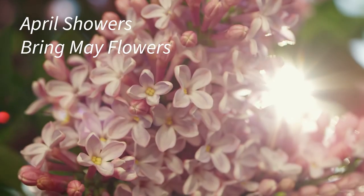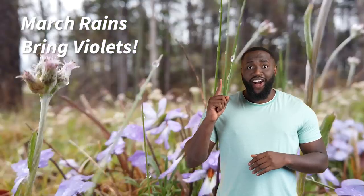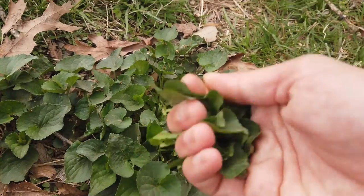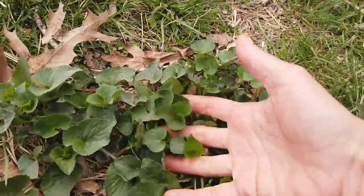The rhyme says that April showers bring May flowers, but the experienced forager knows that March rains bring violets. Now that revision doesn't have the same lyrical flow, but for those hankering for fresh greens after a long cold winter, poetry is found in leaves, not just words.